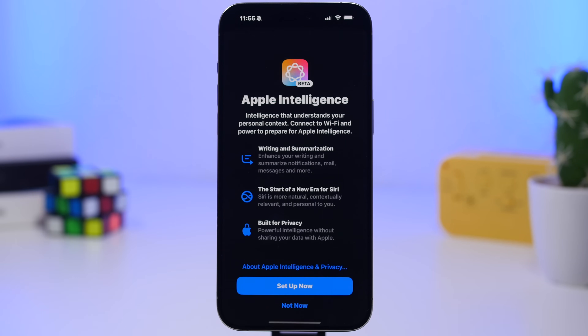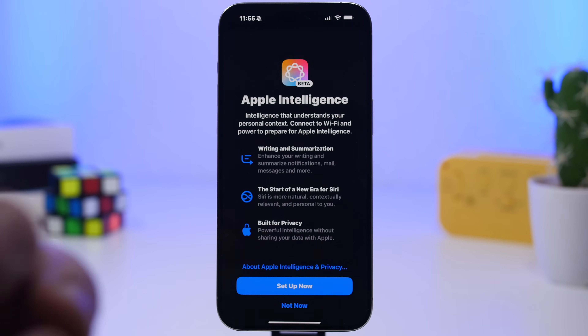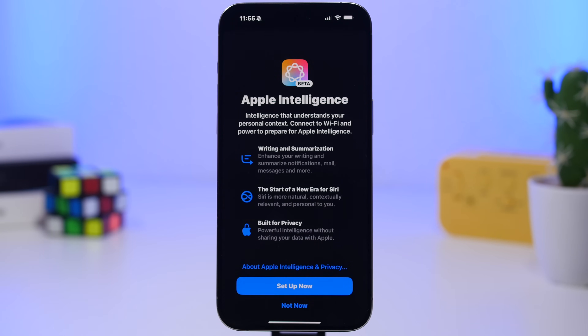With iOS 18.3, Apple has now turned on Apple Intelligence by default. When you have a device with 18.3, you no longer need to go to the Settings app to turn on Apple Intelligence — it will be turned on by default.